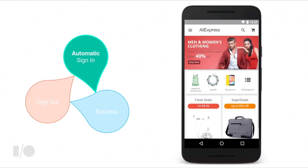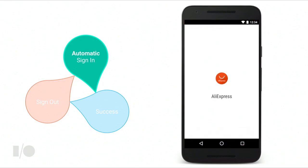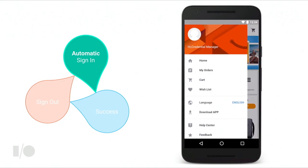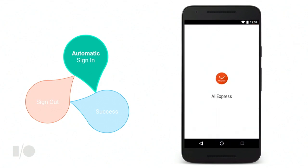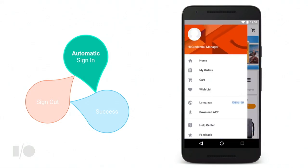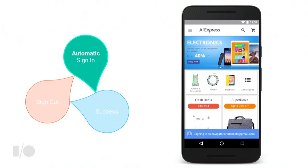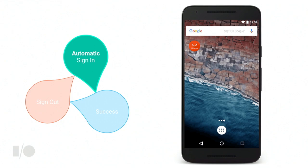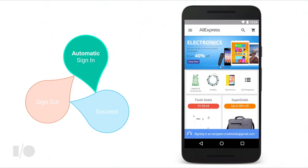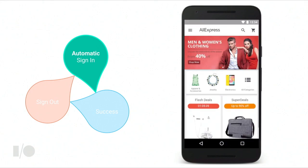AliExpress is a great example of the kinds of flows this API enables. It's a shopping application, so it's important for users to be signed in — they have access to their shopping cart, past purchases, and the purchase flow actually works. The user adds the application to their home screen; when tapped, it loads an application shell and during this flow, AliExpress asks the browser for the user's credentials. The browser provides them, AliExpress seamlessly signs the user in, and pops up a little toast informing them that they've been signed in. We're not going to hand over credentials without telling the user what's going on.